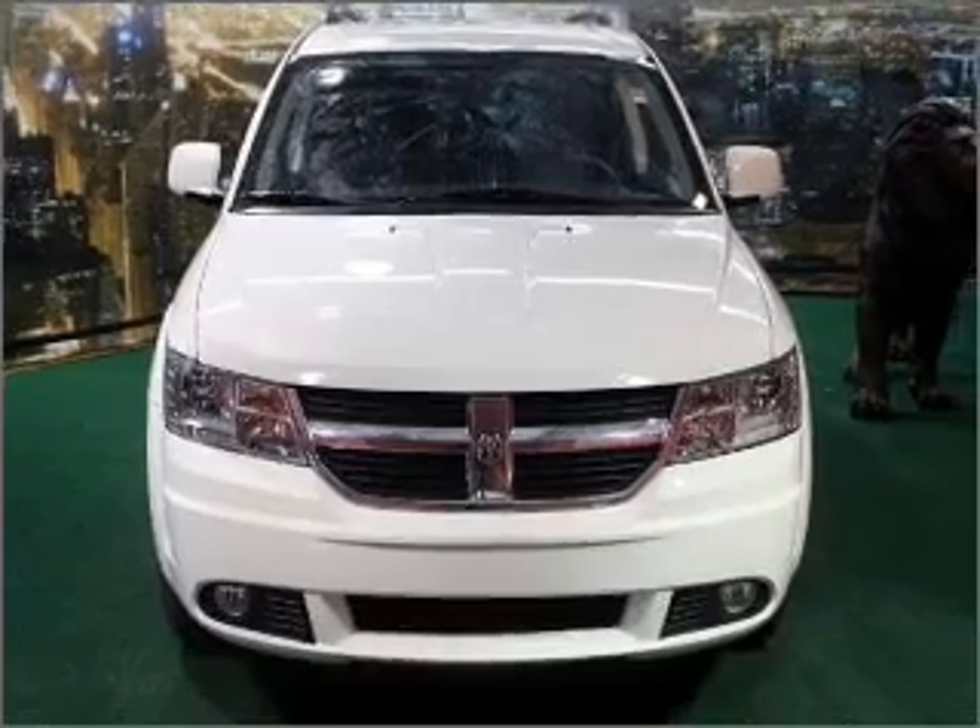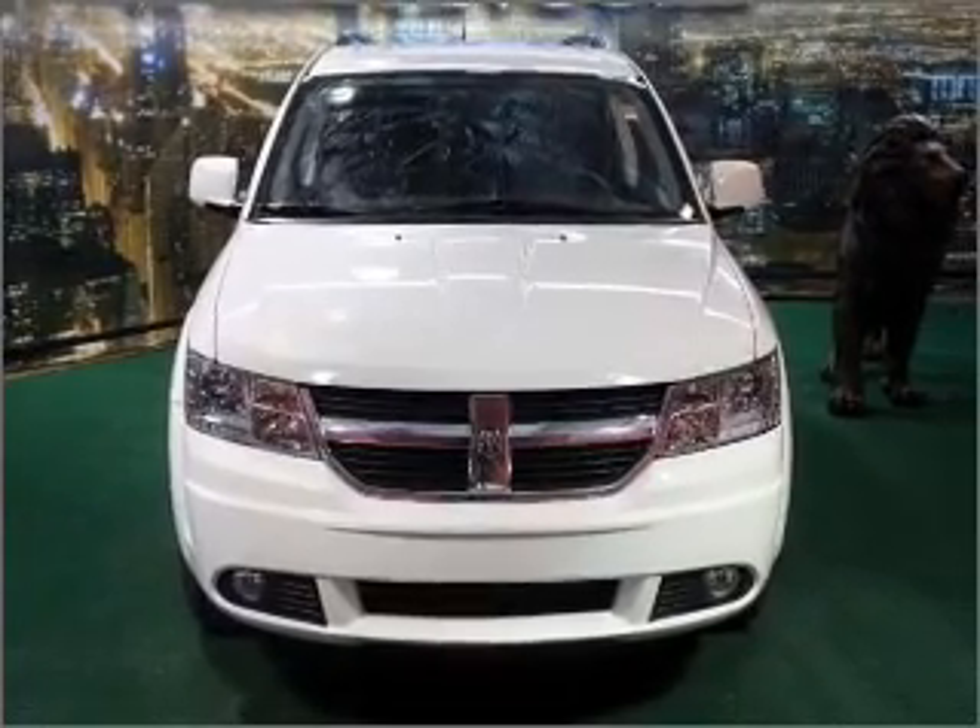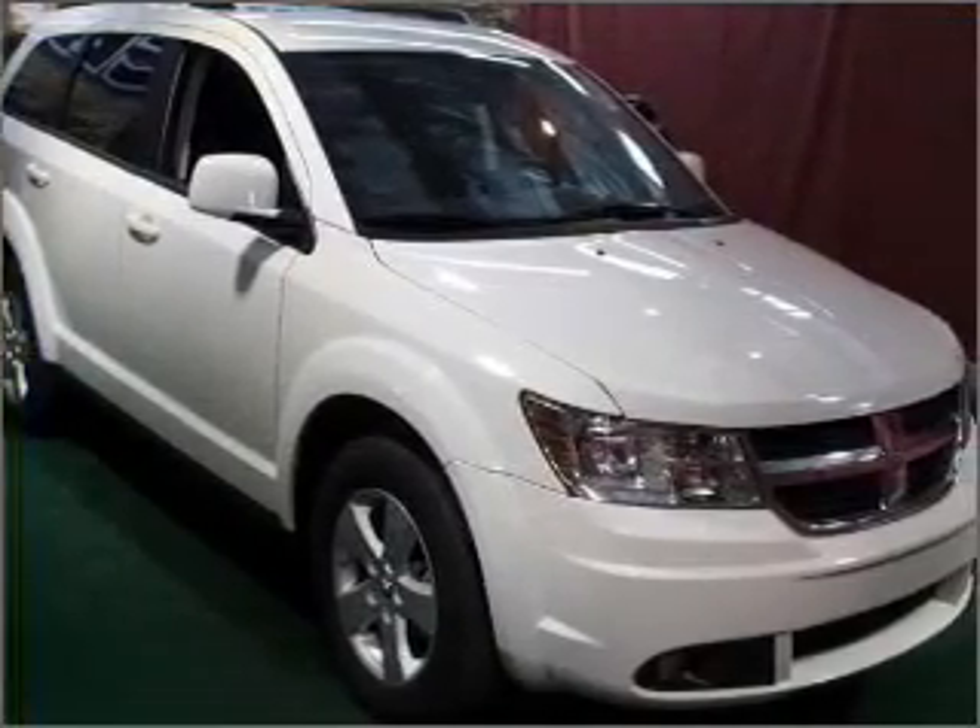With a solid 6-cylinder engine connected to a smooth shifting automatic transmission, premium wheels lend a distinctive appearance.